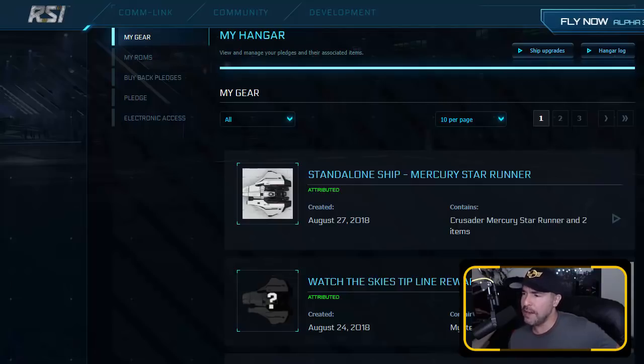No regrets yet, no buyer's remorse yet. I think I've done the right thing here — have I? Let me know. Did you do the right thing and buy this too and sell your Constellation? I feel bad for those Constellations getting melted right now. Give me your thoughts. As always, thumbs up, comments below — I'll see you in the next one.